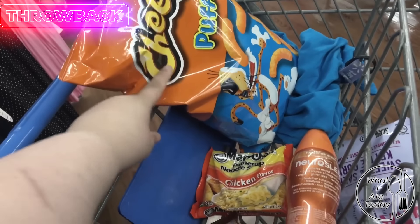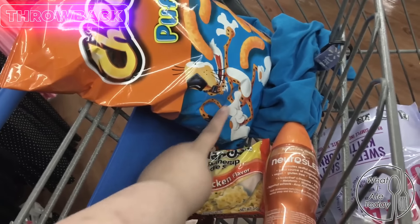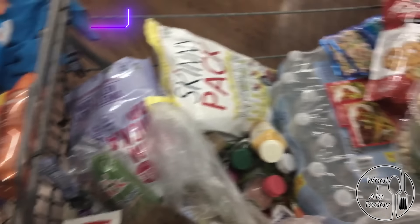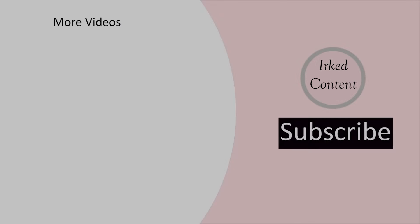Obviously I won't eat this whole bag — I'll probably eat all the way down to here, or maybe right here. But I just want to show you guys that. So that is everything.